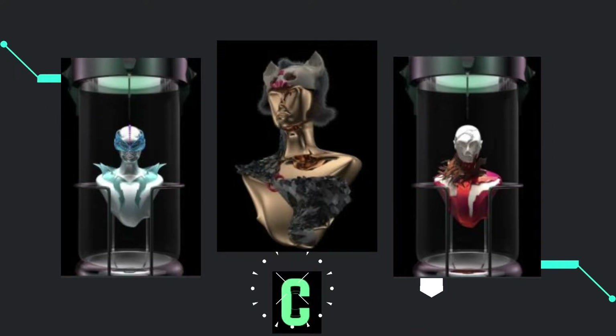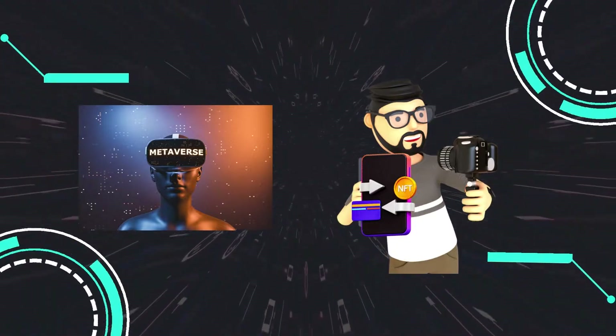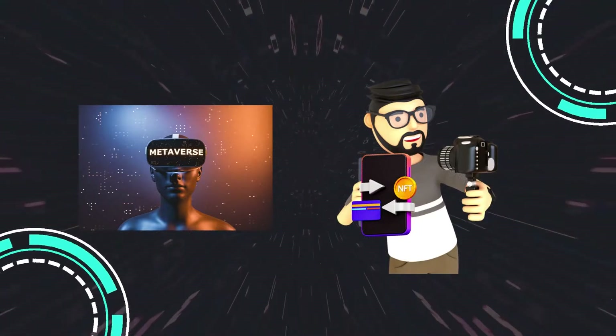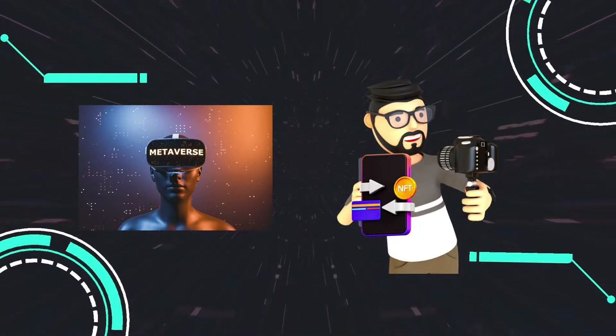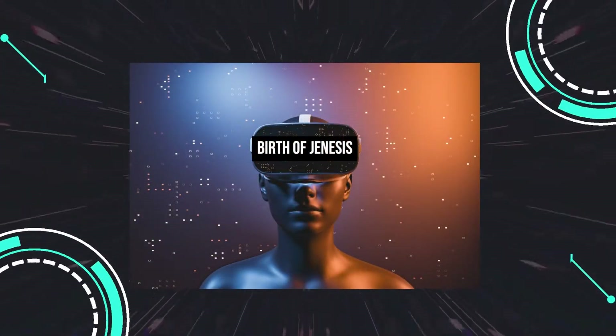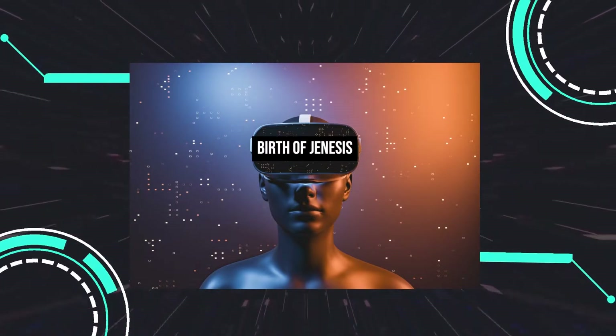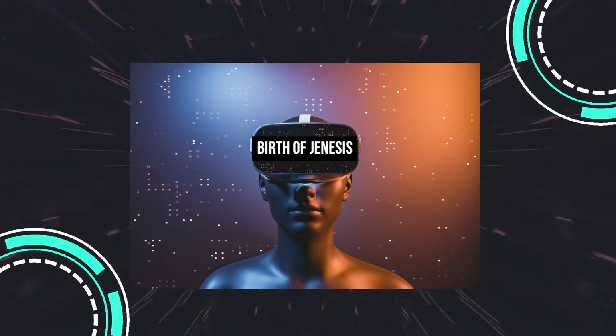They hope to be the bridge between creators looking to get into the NFT space and connecting with their community and fans. Collecti Labs is taking a long-term approach to the future of NFTs and what the metaverse is becoming — you could almost say they're at the genesis of it all.